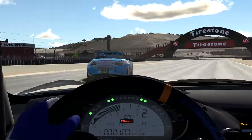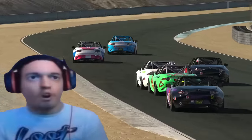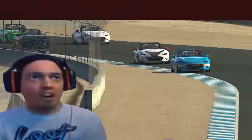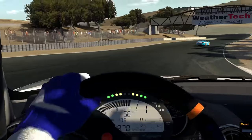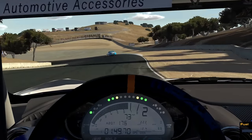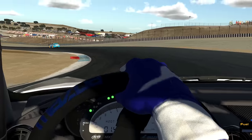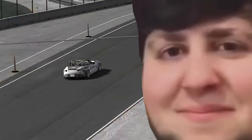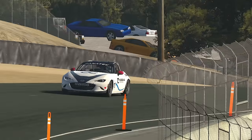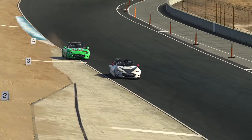Midway through the first lap, the pressure was definitely on. First place was only a second away, and the rest of the grid was on my tail. As the laps progressed, myself along with the driver up in first started to build a gap, and it was just a matter of remaining consistent to finish with a solid result — something which, well, I didn't do. As the driver behind started to gain more and more pace, I did quite the opposite.